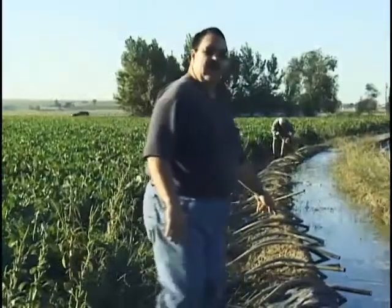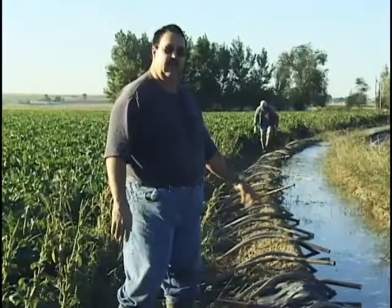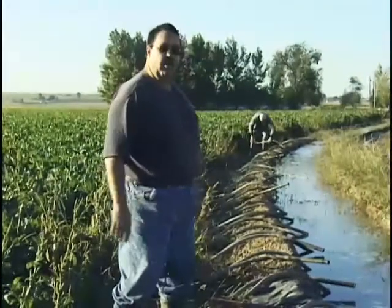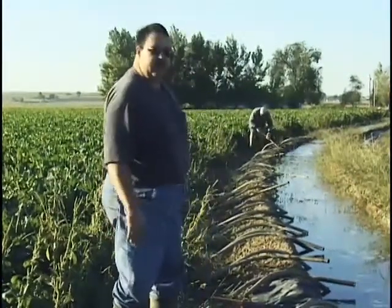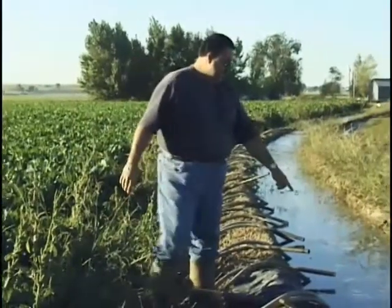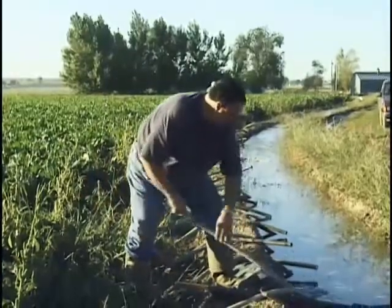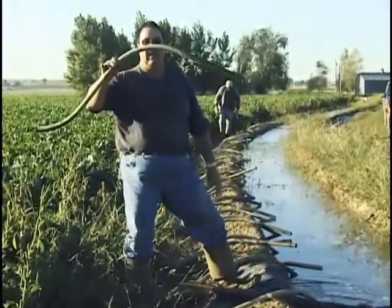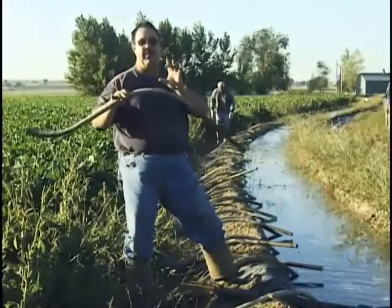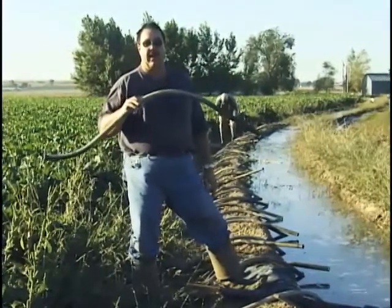This right here is a drop dam canvas — an adjustable canvas that we can use to regulate the height of the water. I'm going to start setting tubes. They're siphon tubes — they siphon the water out of the main ditch down to each individual row. This is a siphon tube; it comes in different diameters to correlate to the amount of water that you want to come out of each tube.